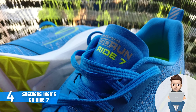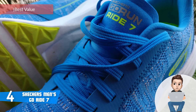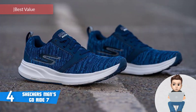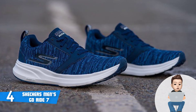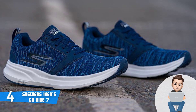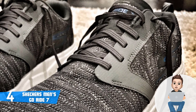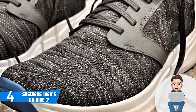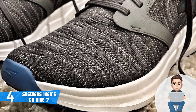At number four we have the Skechers Men's Go Ride 7. These are lightweight running shoes that have been heavily praised by customers on the market. The Go Ride 7 are available in four color editions: black and white, charcoal and blue, navy, and light blue, so you can choose the one that suits your needs the most. These shoes are well cushioned and what I love the most about them is the two-toned breathable knit upper.